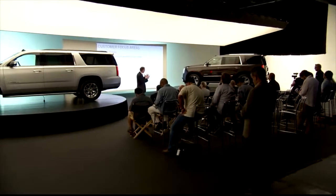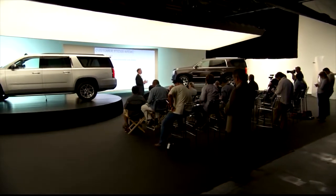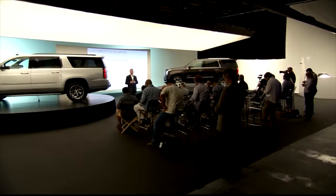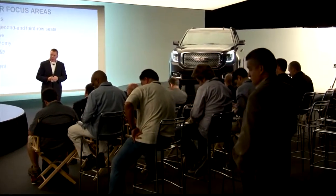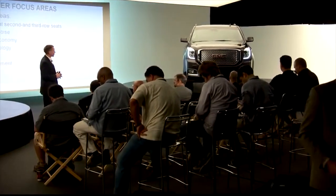When we started this program, we spent a lot of time with our customers, talking with them about what things they were really needing. We really focused on refinement, on reduction of wind noise, interior quietness on this truck, fuel economy with our Ecotec 3 lineup of engines — specifically the 5.3 liter in the Yukon, and in the Denali, the 6.2 liter.